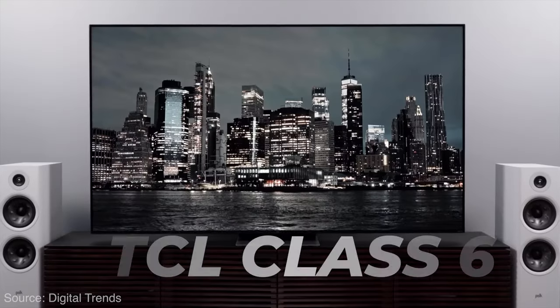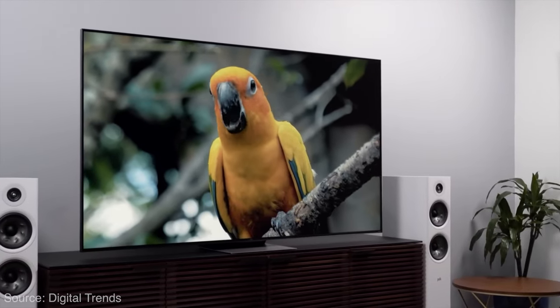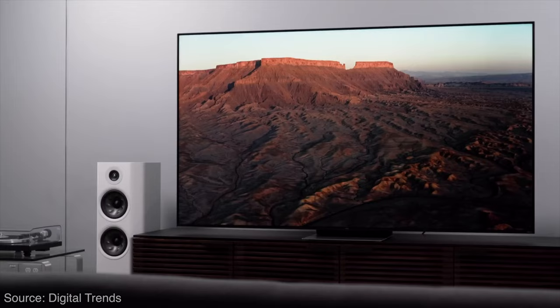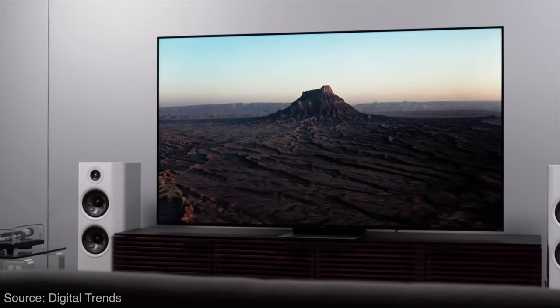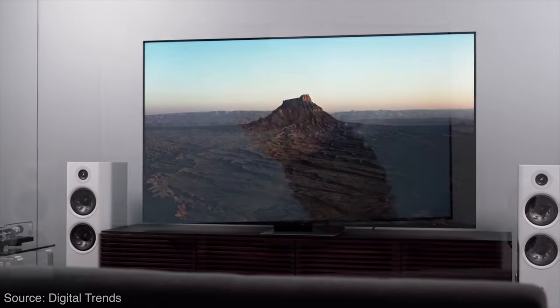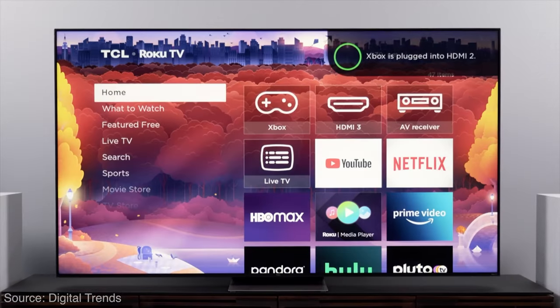One TV I wanted to include, recommended by our friends at Digital Trends, is the TCL Class 6 TV. It's a mini LED TV — this year's version — priced under $1,000, which hits a lot of market segments. It's got some really nice color volume, great brightness, and of course HDMI 2.1 port support, making it fit the mold really well.